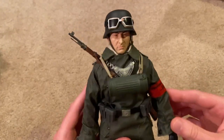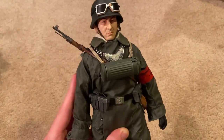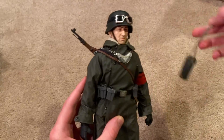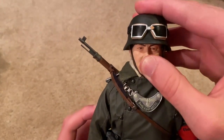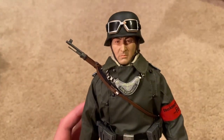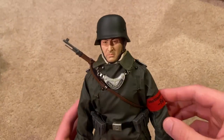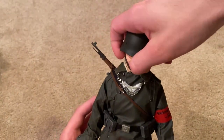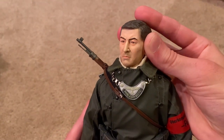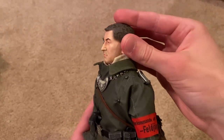You can see he's got a gas mask canister slung across his chest. Let me take that off. Here's the head sculpt with the helmet — I love these goggles on the helmet, that looks great. And of course that is a metal helmet. The head sculpt is very impressive; he's got a very stern look about him but very detailed.